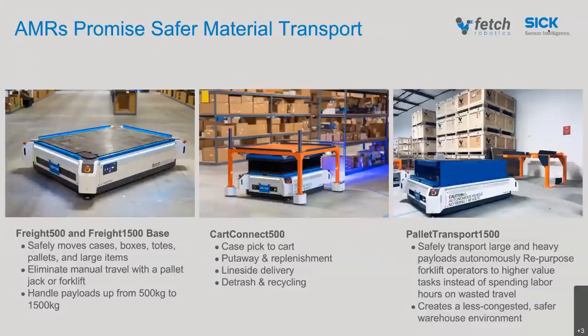One thing forklifts do is they move around pallets very effectively. When it comes to moving pallet-sized loads, in the Fetch portfolio it's the Freight 500 and Freight 1500. We've developed two approaches with AMRs to get similar functionality. One is to have the AMR move a cart — the 500 Cart Connect allows the AMR to go underneath an orange base and pick it up, then move it somewhere else. On top of that base you can build a custom cart. With a payload of 500 kilograms, if your load fits onto a cart, the 500 Cart Connect is a good choice.